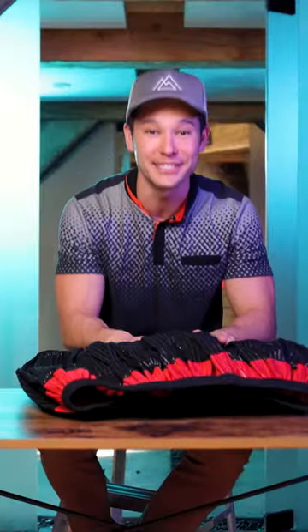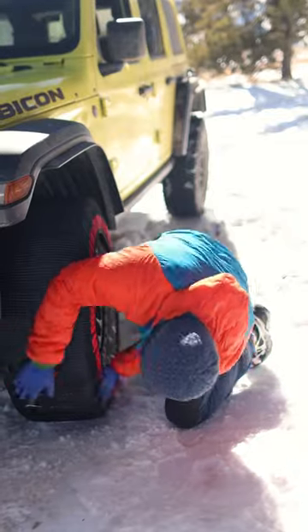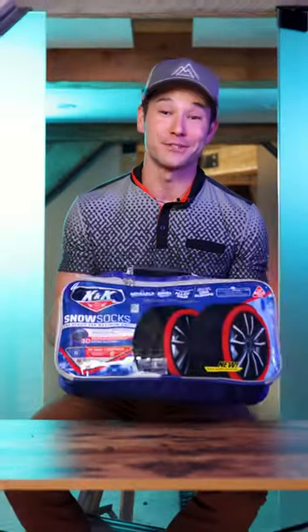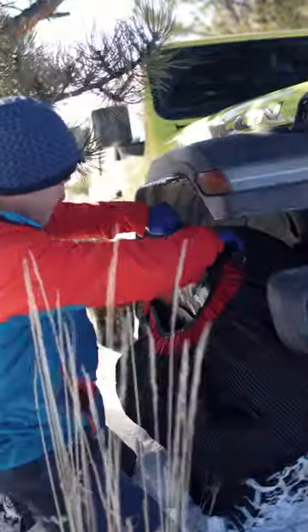Snow socks? These are a game changer. Introducing the Snow Socks by K&K Accessories. This is a tear resistant mesh that won't harm your tires or rims. These guys are a great alternative to snow chains, but way faster to put on your car. You can put these on your tires in less than five minutes.